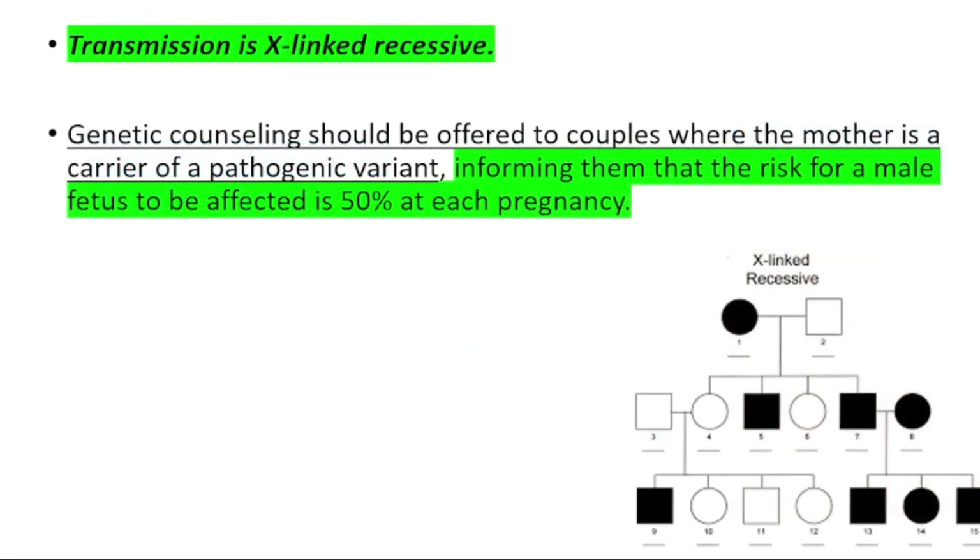It's more common in males because transmission is X-linked recessive. That means genetic counseling should be offered to couples where the mother is a carrier of a pathogenic variant, informing them that the risk for a male fetus to be affected is 50% at each pregnancy.